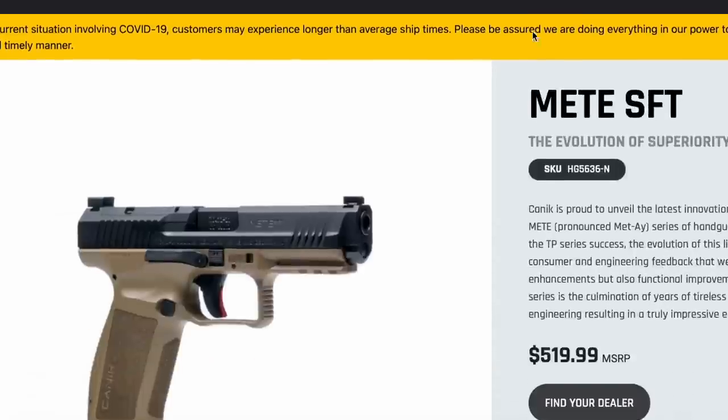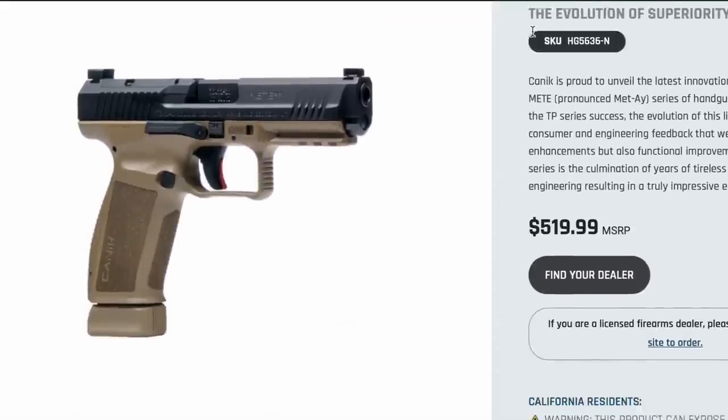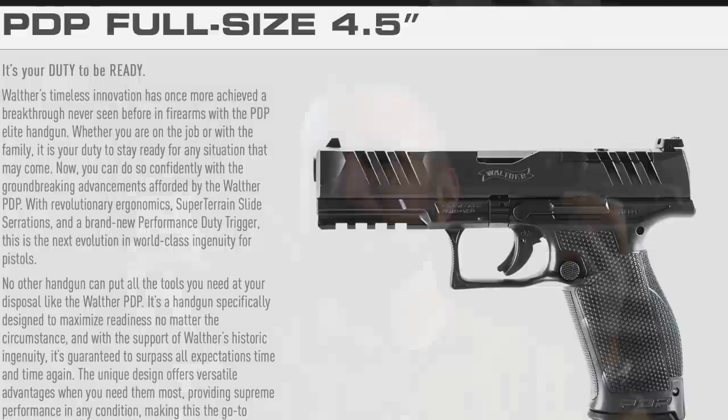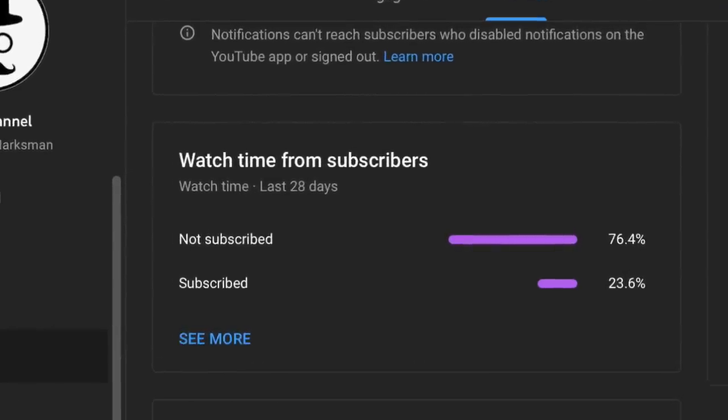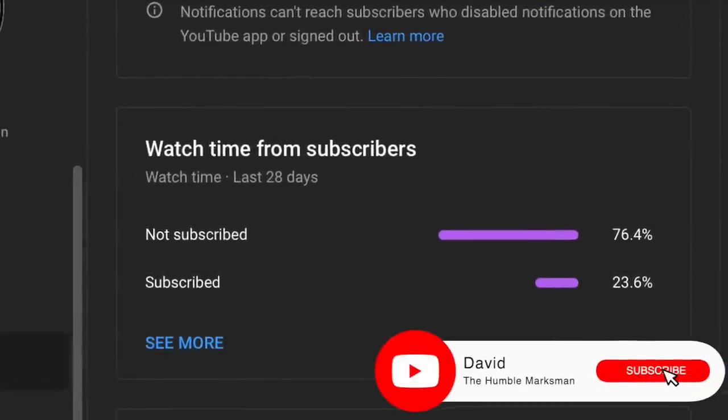Both of these guns, as evidenced by the images on the screen, are completely stock. As they come from the box, they are totally unmodified. I'm trying to get my silver play button from YouTube this year for 100,000 subscribers — 75% of y'all aren't subscribed. If this is one of your repeat views of one of my videos, consider subscribing.